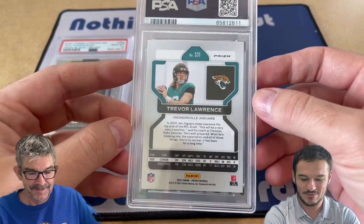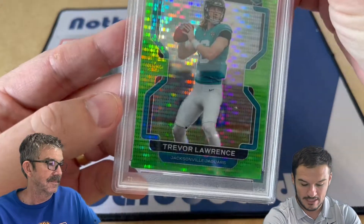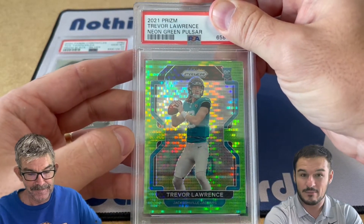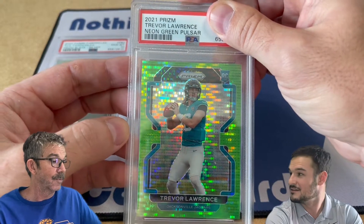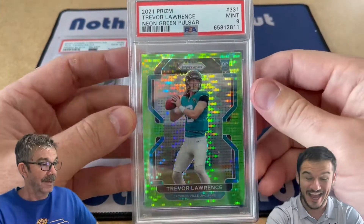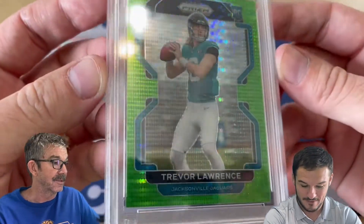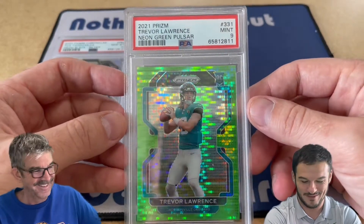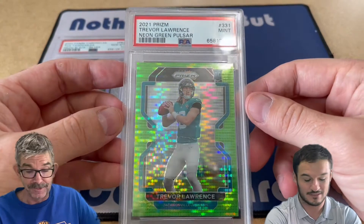This next one is a T-Law Neon Green Pulsar — the second card I pulled myself. This one had a print line on the front down in the bottom left. I didn't know how it was going to grade, but I wanted to grade it nonetheless because it's T-Law, it's a rookie prism, and it looked really centered. I pre-graded this 8+. He got a 9! I was really thinking that was going to be an 8. You never know with those marks on the cards. A 10 of this is $500, and a 9 went for $157 — still really good.